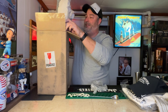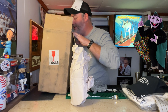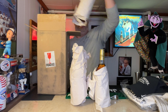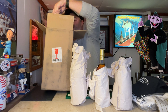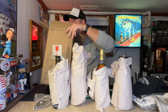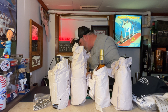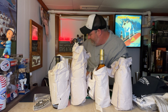Oh, here come the big boys! We got one bottle, two bottles, three bottles — oh, Jen, Jen, Jen — and four bottles! Wow, what a lovely lady. I see a little something else down there too.